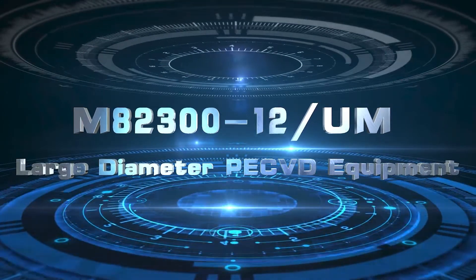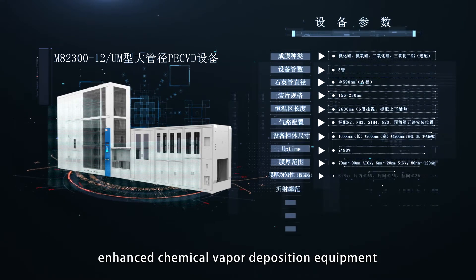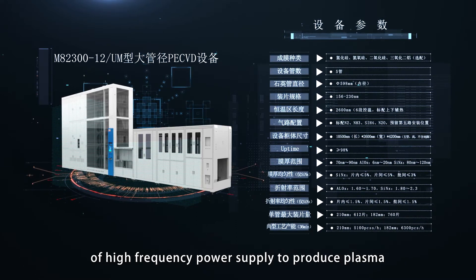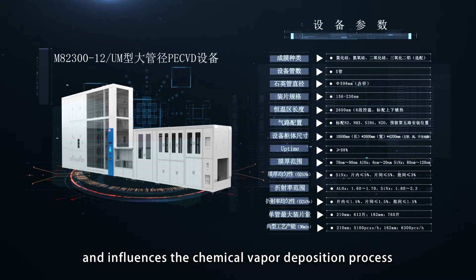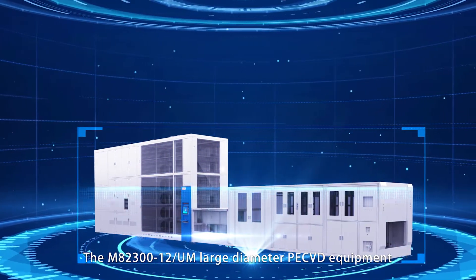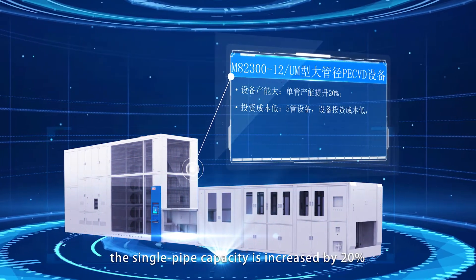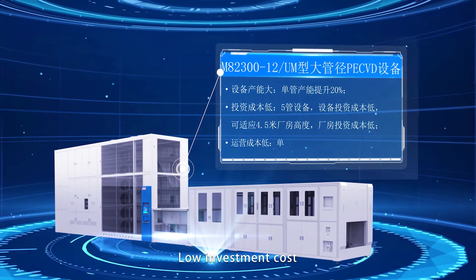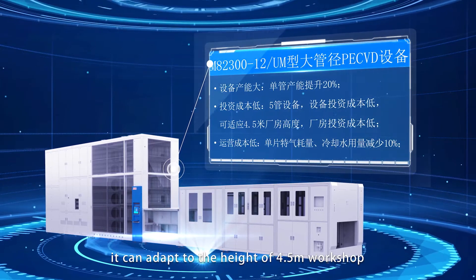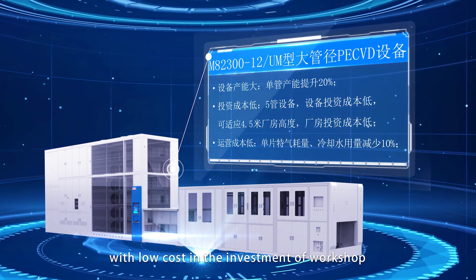The M8230012UM PECVD equipment uses glow discharge of high-frequency power supply to produce plasma and influences the chemical vapor deposition process. It has a large production capacity — the single pipe capacity is increased by 20%. With low equipment investment cost, the 5-tube equipment can adapt to the height of a 4.5-meter workshop with low cost in workshop investment.